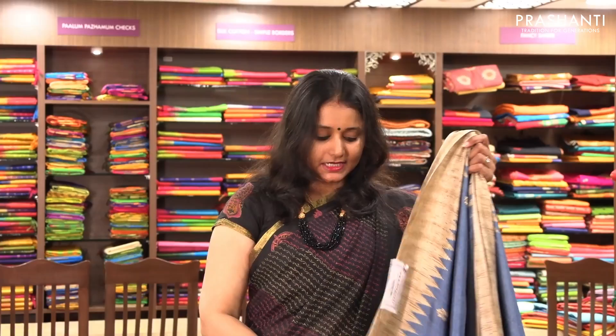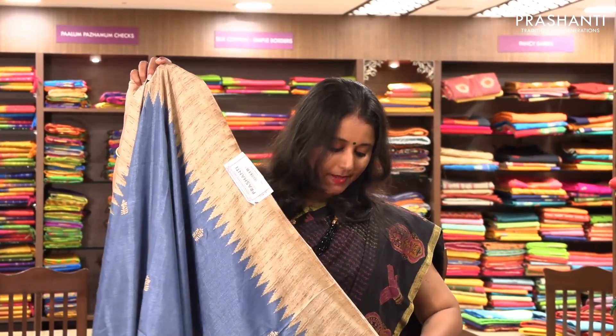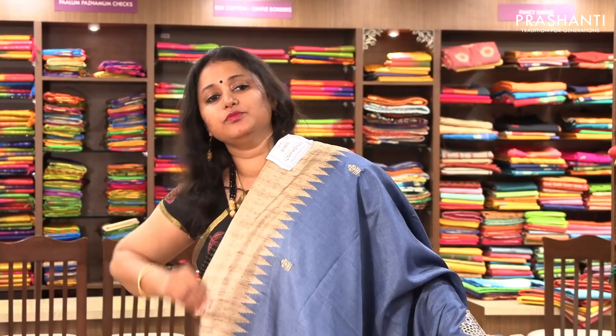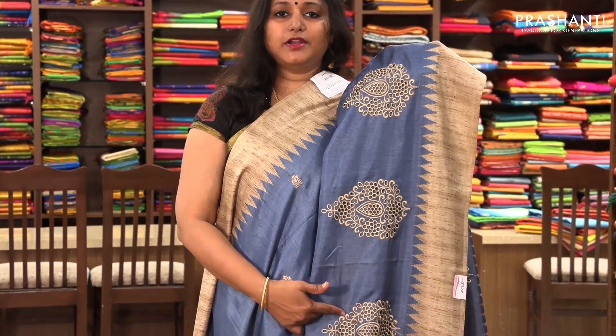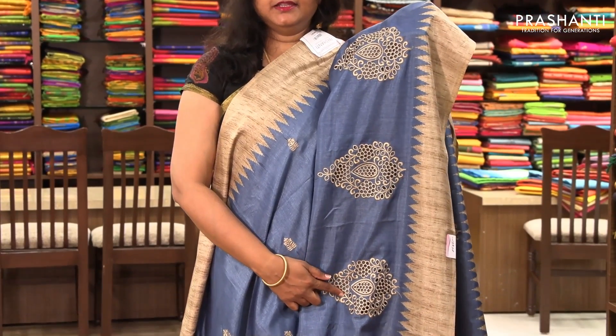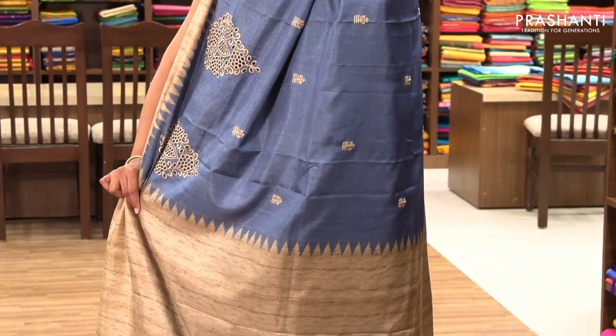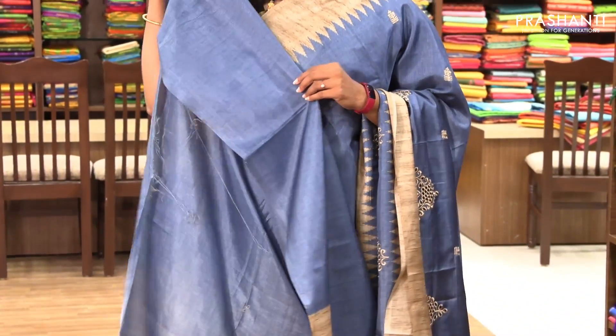The next one is priced at ₹1,850 — a cutwork pattern. It's a grey with beige combination with temple border on both sides. The entire body has got random buttas with a beautiful cutwork border. It has a simple pallu and a self-coloured blouse.